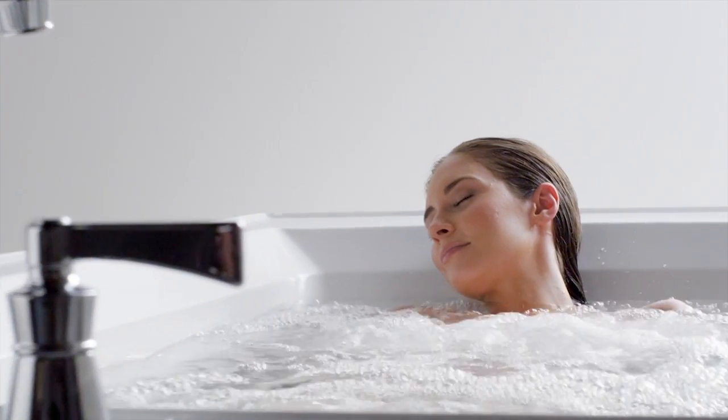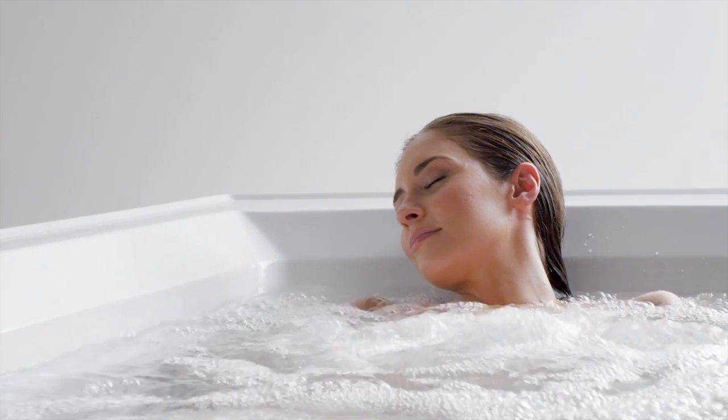Kohler's Whirlpools are ideal for unwinding and revitalizing. Strategically positioned hydro massage jets provide targeted hydrotherapy with an optimal mix of air and water.